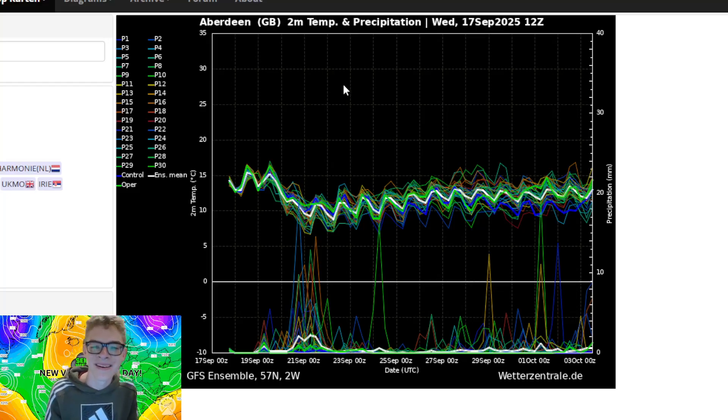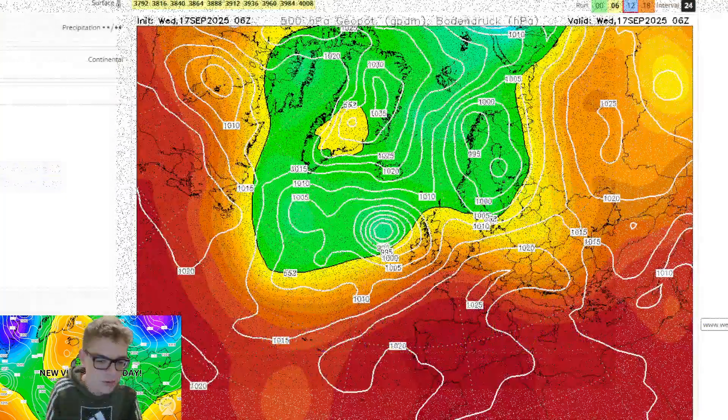A cooler September is indicative of a higher chance than normal of a better chance of a colder start to winter — I always say that, so we'll have to see how that plays out. Also, October is going to be a dry month — I'm telling you now, October will be a dry month. It usually follows a wetter September.